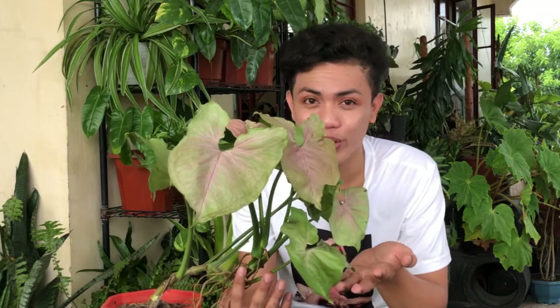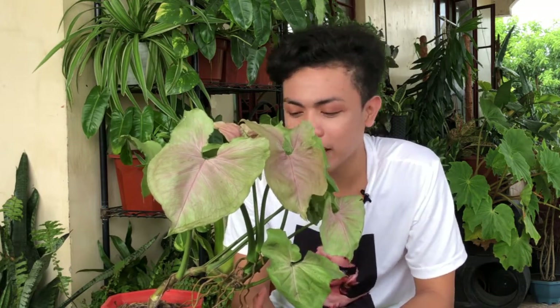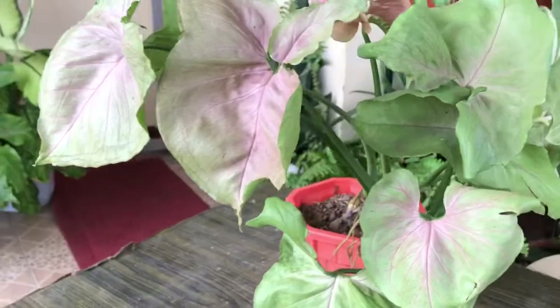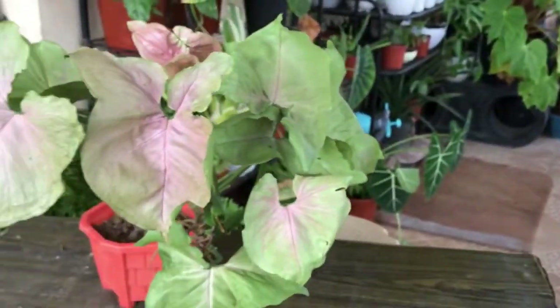Fact number 9: this is a very easy house plant for beginners. So nire-recommend ko ito sa mga nagsisimula palang maghalaman — this one is very easy to take care. Pagdating sa watering, wala kayong problema. Even sa pest infestation, I don't have any problem with this plant. But if you see your plant na may insect, you can spray a very organic solution — yung suka, tubig, at lemon. Yung OHN, you can use that as your reference.